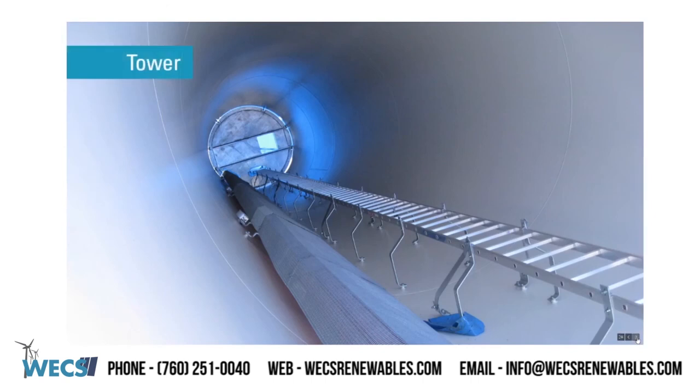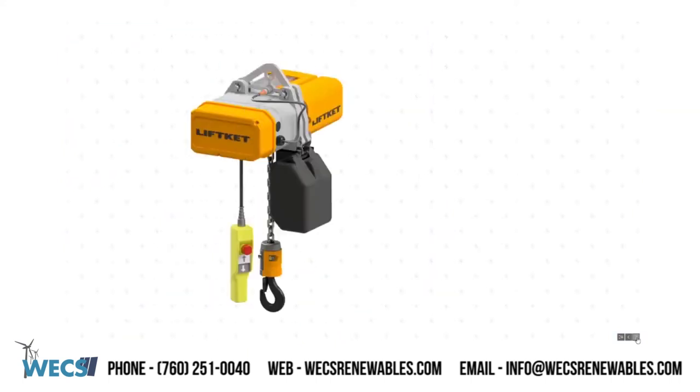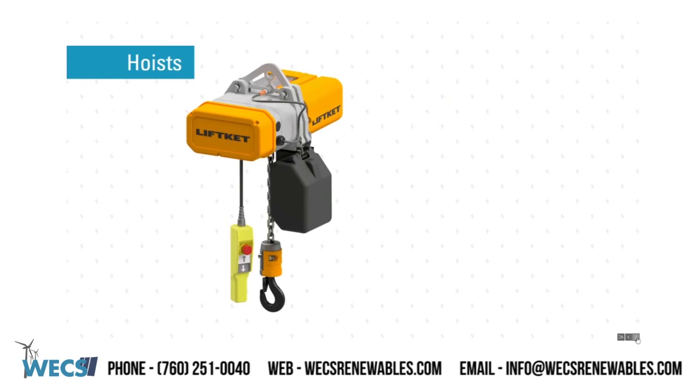Tower section: ladders. WEX can supply ladder sections as well as any of the hardware you will need. Chain hoist and lifts — WEX has partnerships with Lift Kit and Gorbel, enabling us to offer new hoists and replacement components for older units.